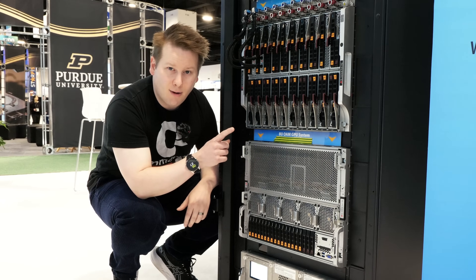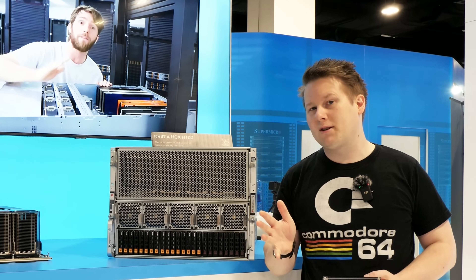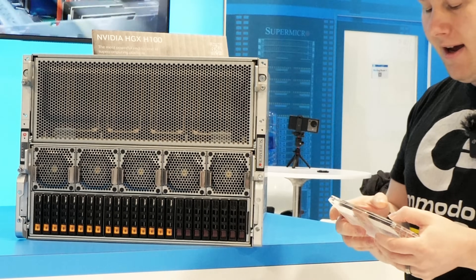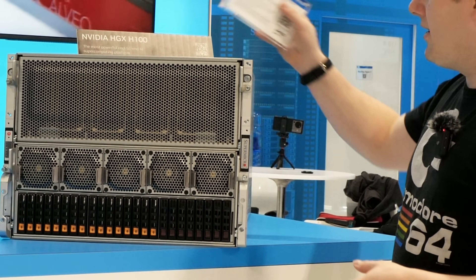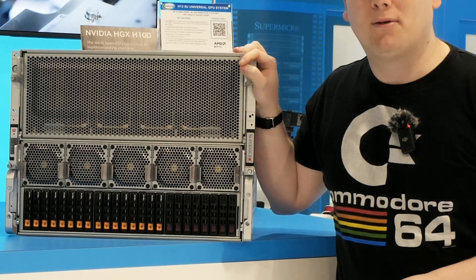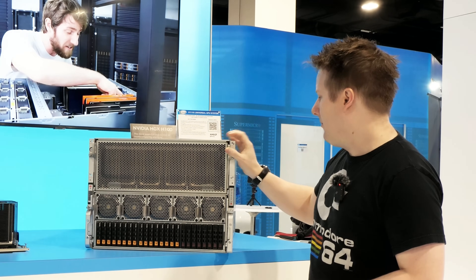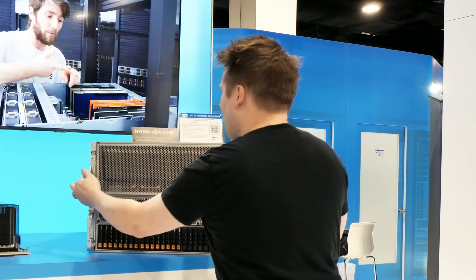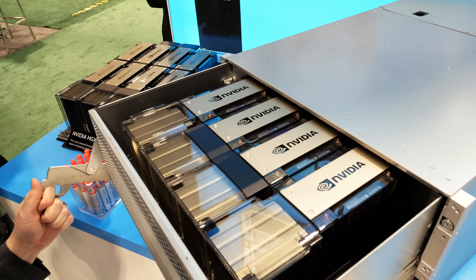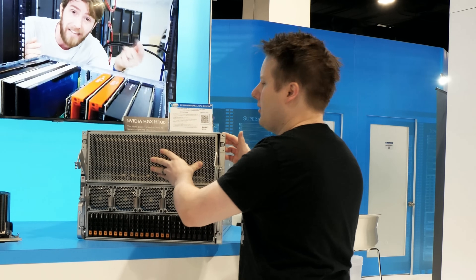They've actually got one of these open over there that we can take a look at. So this is the air-cooled version and Supermicro are very famous for their SKU numbers — this is the AS8125GS-TNHR 8U with the NVIDIA HDX H100 GPUs. Eight of these bad boys in here. Now this is a sizable beast. One thing I don't see often quoted is how much these things weigh — fully loaded we're talking about 100 kilos or about 220 pounds. We can actually open these up — they let us open them yesterday. On the top you've got your NVIDIA GPUs, they go all the way back with massive heatsinks. Let's see if I can push it in properly because last time I almost broke the thing.